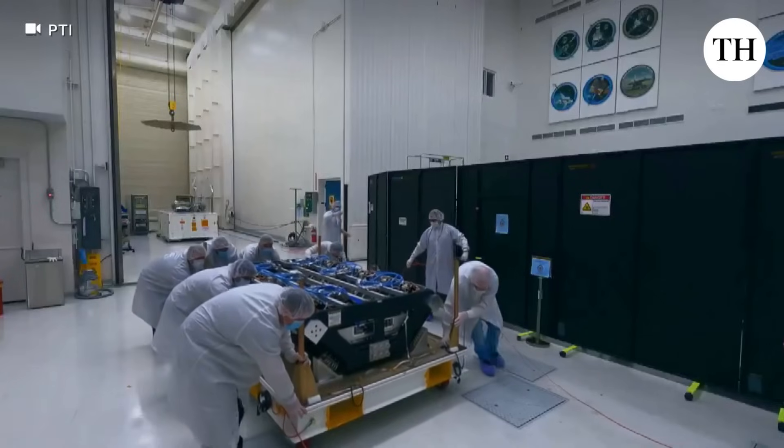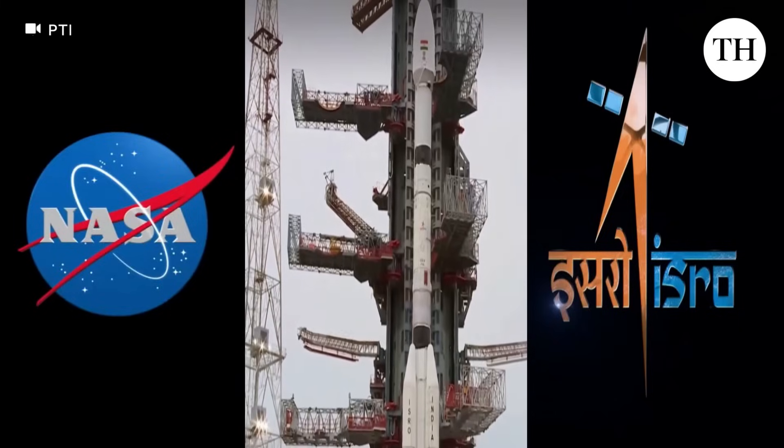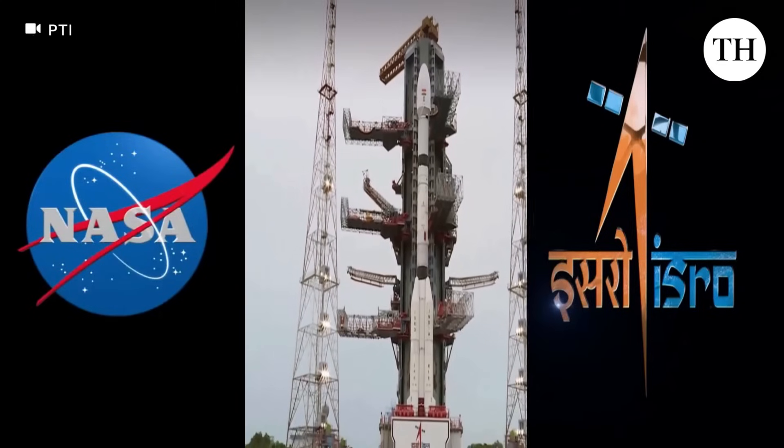The NISAR launch marks a milestone in technical cooperation between NASA and ISRO, who signed a partnership to jointly develop and launch the satellite nearly a decade ago, on September 30, 2014.